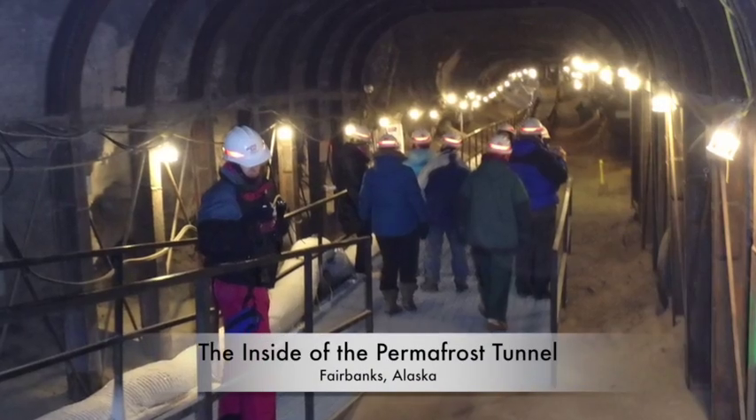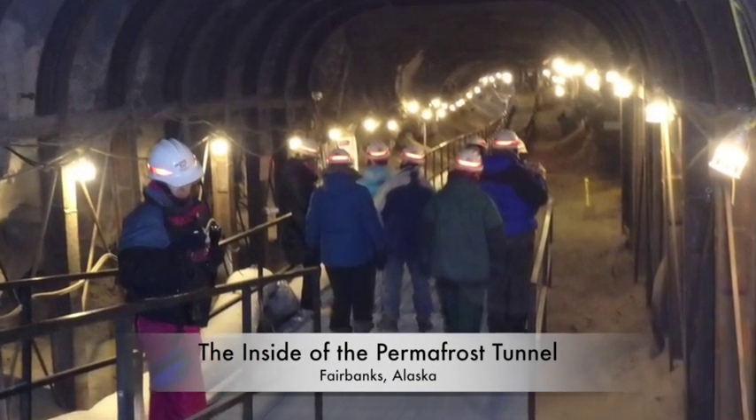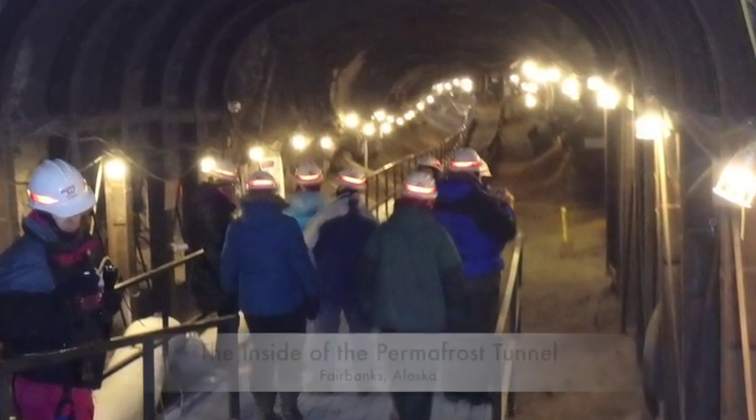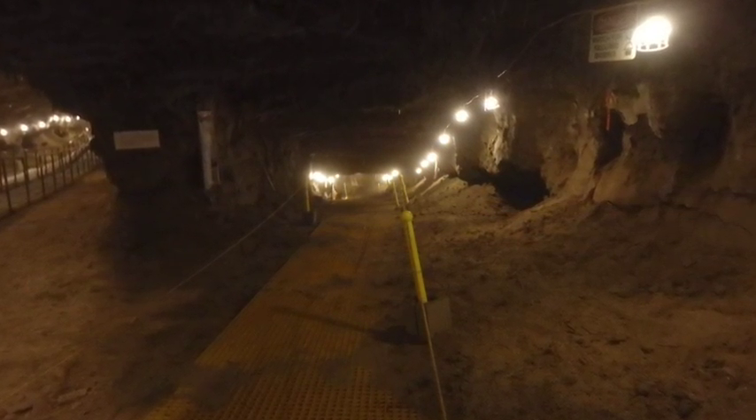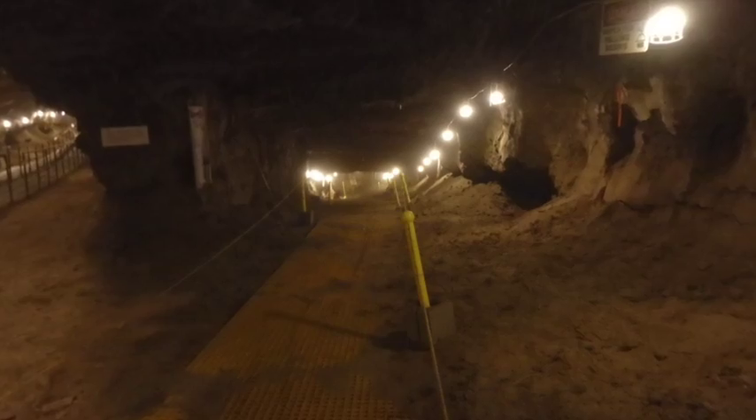Today we're visiting the permafrost tunnel, one of the special things here in Fairbanks, Alaska. The permafrost tunnel goes about 400 feet into the side of the mountain. It takes you as deep as about 60 feet underground.